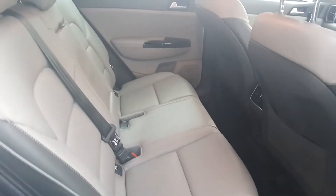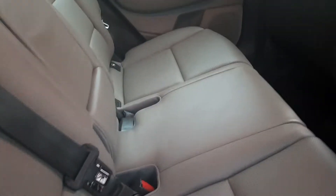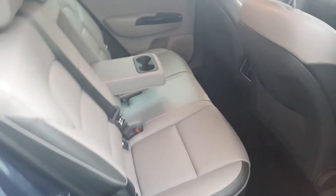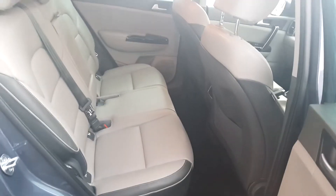Coming to the back of the car, as you can see this is a very spacious car. We've also got an armrest in the back for passengers, with two cup holders if needed. Again you can see that beautiful two-toned leather finish.